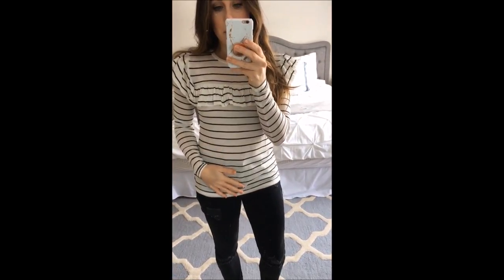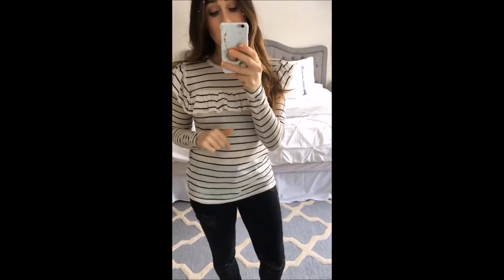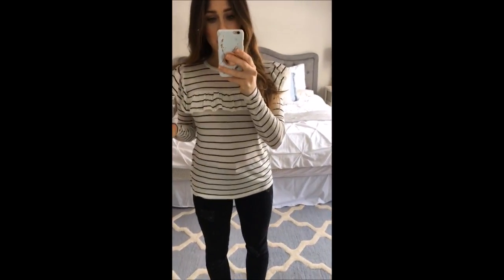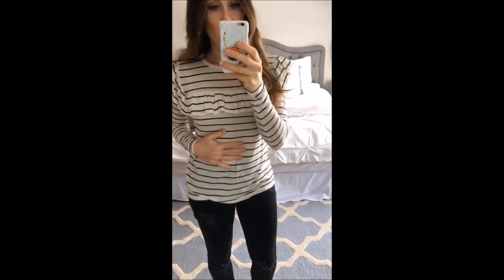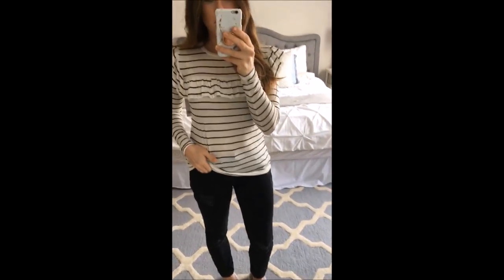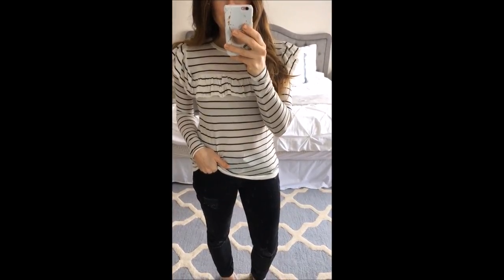So the first thing is this top. It is so cute — I love the ruffle detail. Super cute for Valentine's Day. I got it in an extra small, and it's pretty true to size, I would feel — a pretty fitted shirt, not oversized. The material is really kind of thin, but so soft and cozy, and kind of a stretchy fabric. I just think it's so cute, especially with black jeans like this. And I actually got Rory kind of a matching shirt.